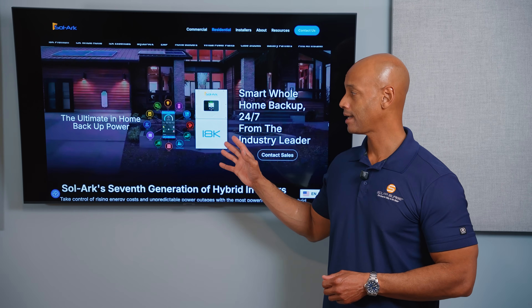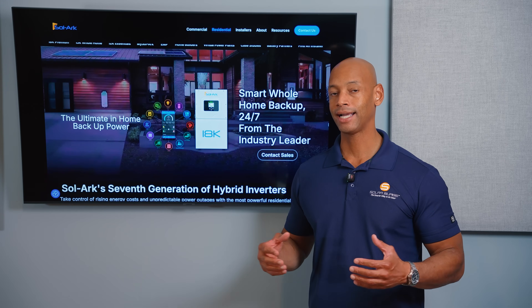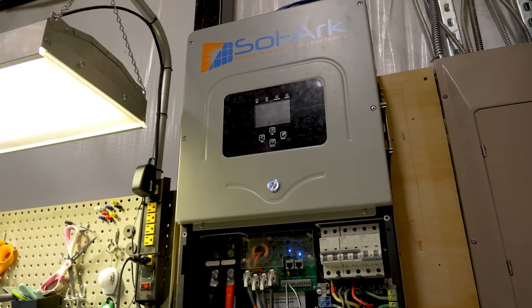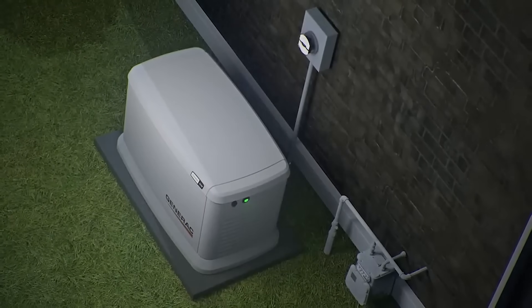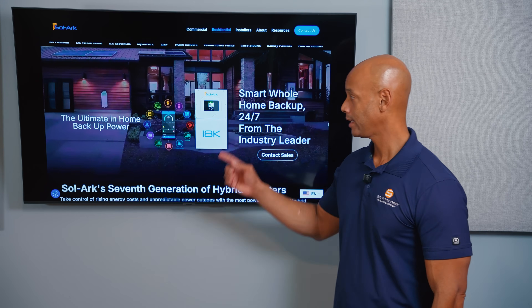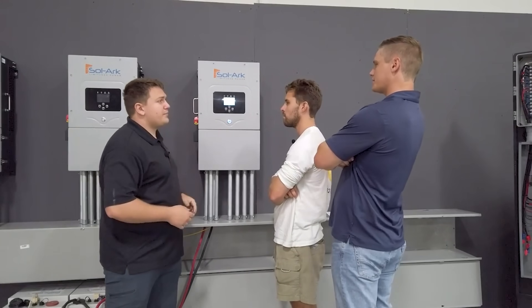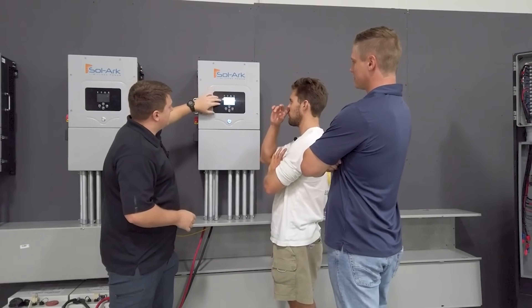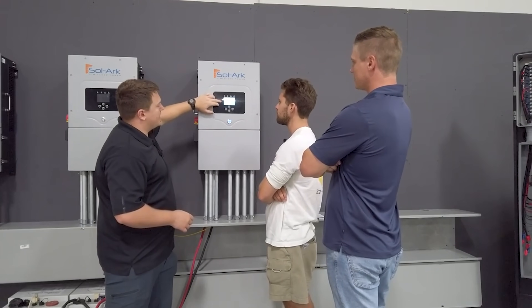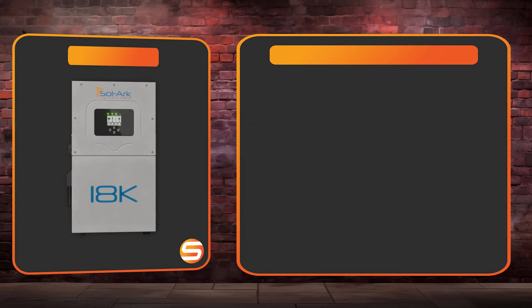The Solark 18k hybrid inverter definitely belongs on this list if you're looking for a high capacity whole house backup solution. Being very popular in the off-grid community, it also offers generator support so you can recharge batteries with a fuel-burning generator. A standout feature is the touchscreen control panel directly on the inverter, so you don't need the app or internet to configure the system — you can control everything locally, which off-grid users and preppers will appreciate.